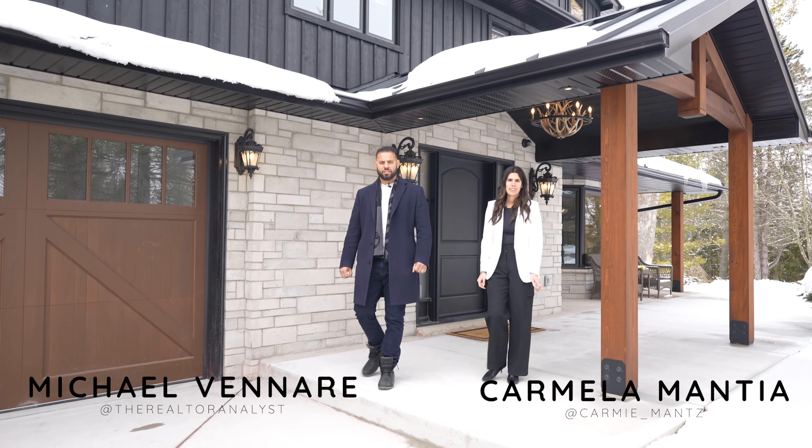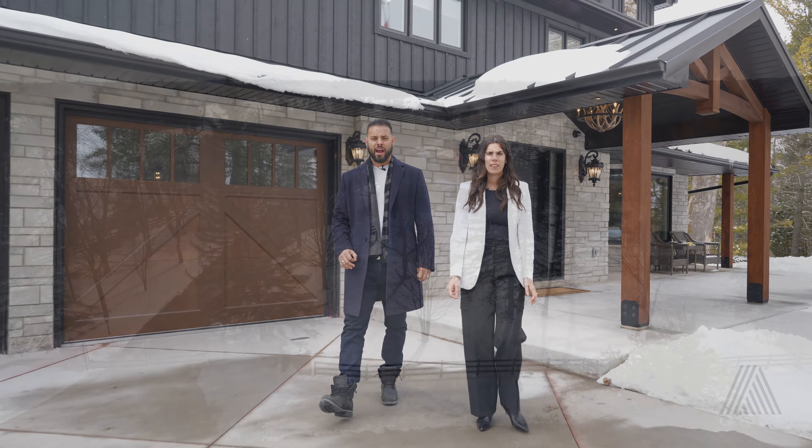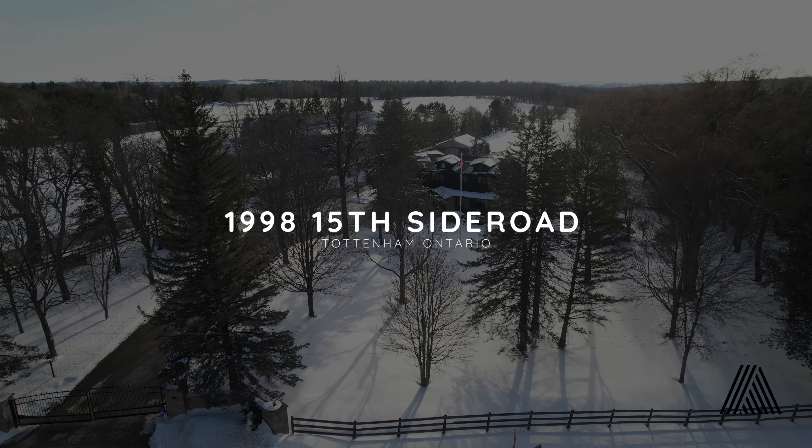It's Michael Venari, Broker of Record at Analyst Realty, and Carmela Mantia, Sales Rep at Analyst Realty. Today we are at 1998 15 Side Road in Tottenham, Ontario.